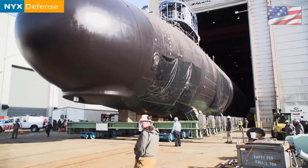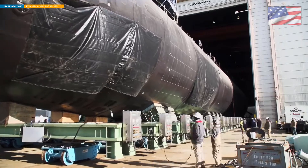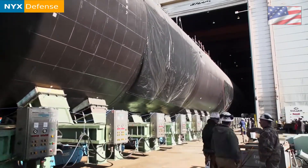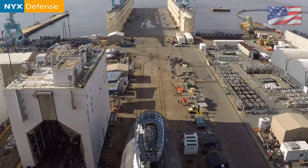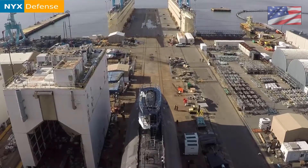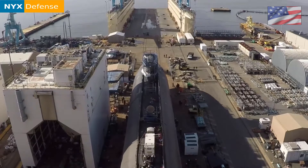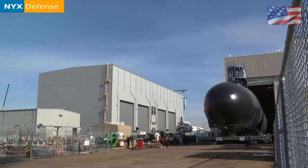Propulsion: S9G nuclear reactor delivering 40,000 shaft horsepower. Nuclear core life estimated at 33 years. Nuclear fuel manufactured by BWX Technologies. Test depth: greater than 800 feet (240 meters), allegedly around 1,600 feet (490 meters).